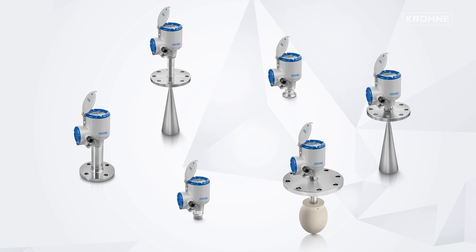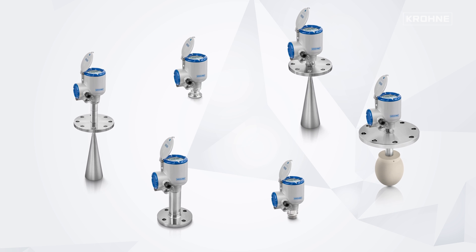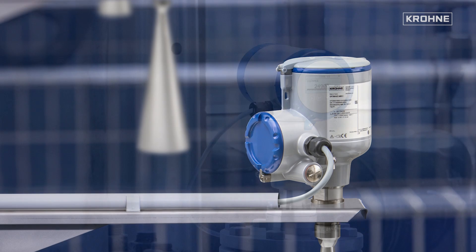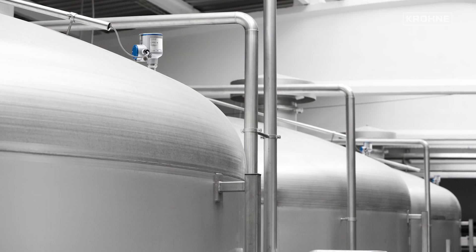Krohne is completing its full FMCW radar portfolio with two new device lines in the 24 gigahertz and 80 gigahertz range. Whether at 6, 10, 24 or 80 gigahertz, every application can be resolved by Krohne.